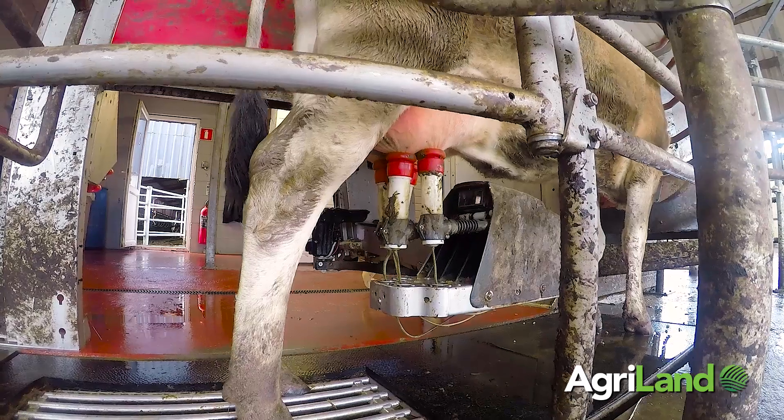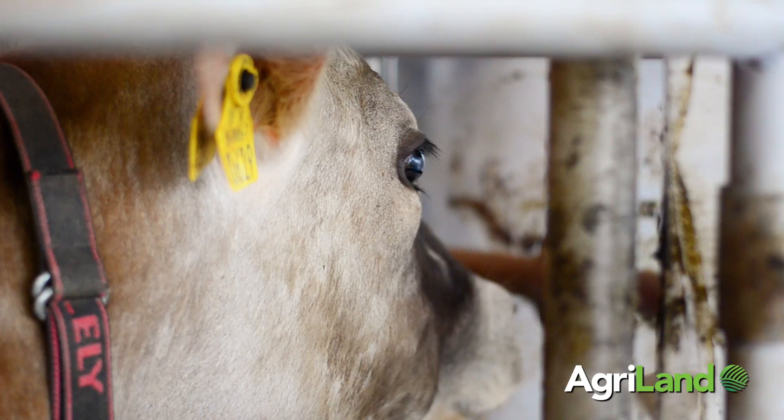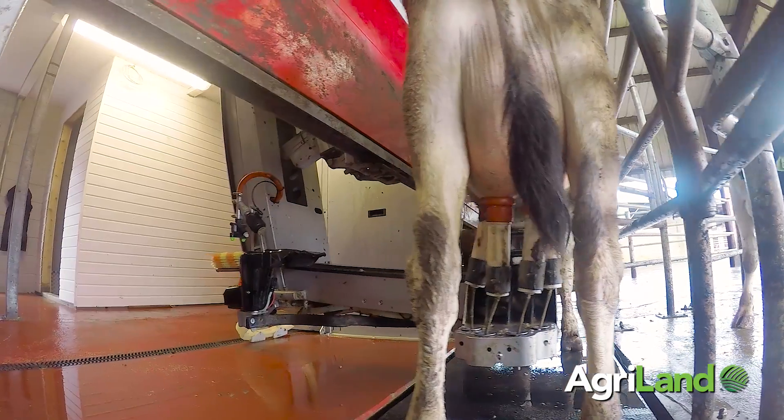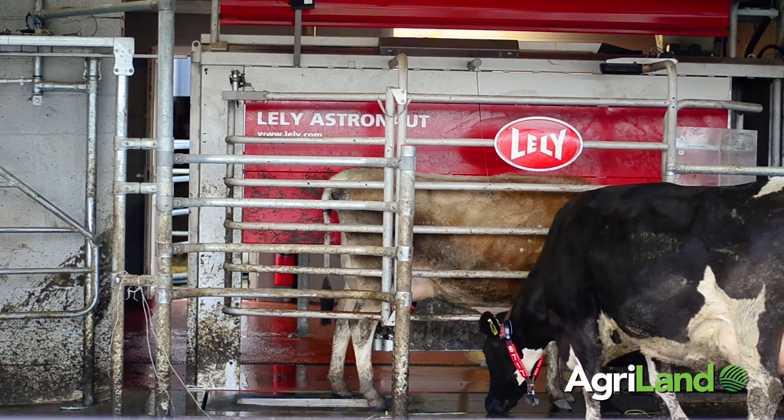A lot of people consider that the technology is quite expensive, and therefore we have to make the most of it and optimize the production from the system. The way we have chosen to do that is to increase the cow numbers, which means we would be reducing the milking frequency and therefore focusing on the total output from the system as opposed to the output per cow.